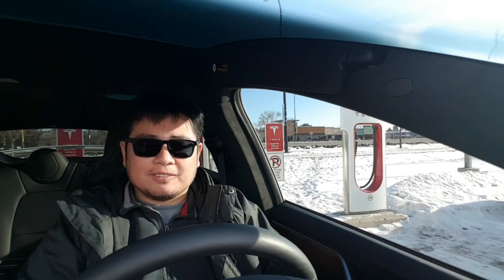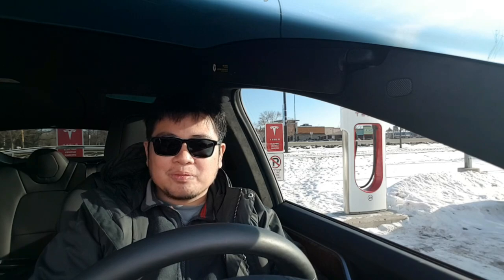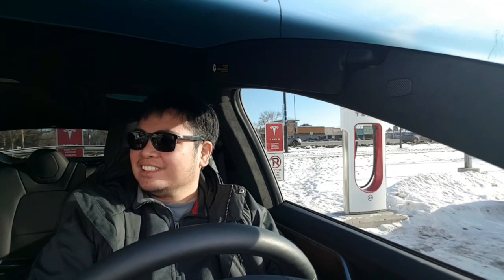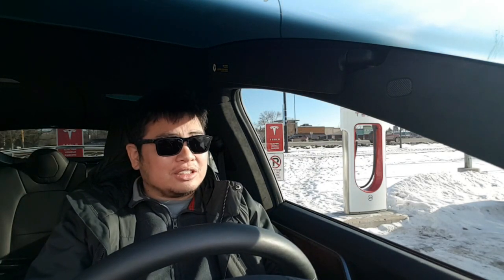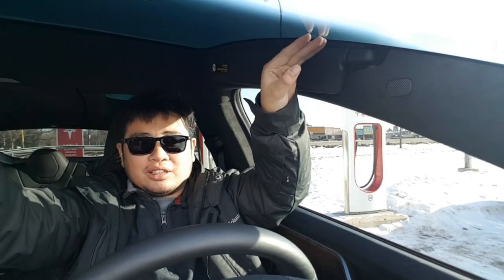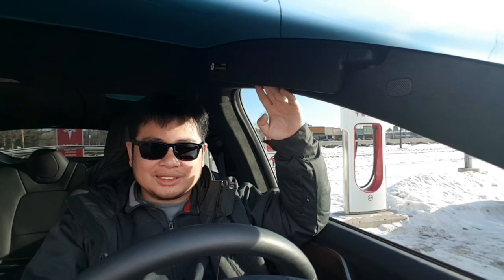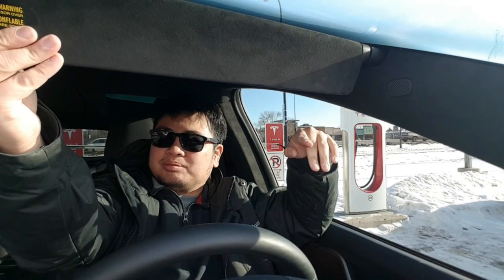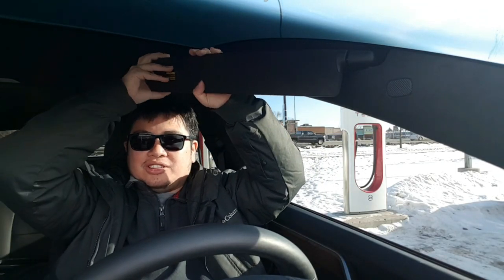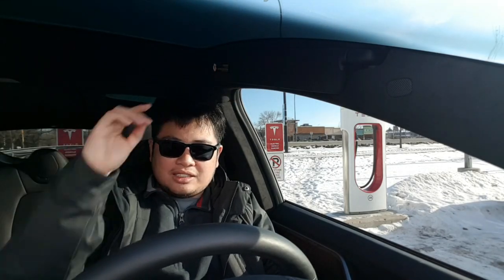Driving the Model X, you can really feel the difference in terms of visibility. This is not a sunroof — this is the whole windshield all the way up to the top of my head. It gives amazing visibility and makes it feel so much bigger inside. The only inconvenient part is that without the windshield stopping here, you're unable to just put down the sun visors. You have to get the sun visor from the side and clip it. Please put what that bar is called in the comments below.